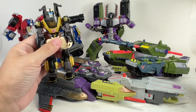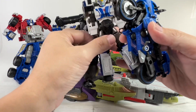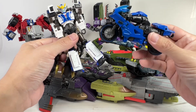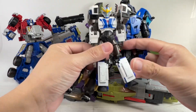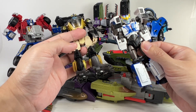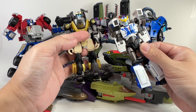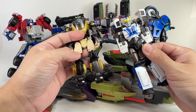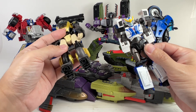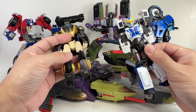I'm talking about lines like Animated, Robots in Disguise, or even Transformers Prime. I think you'll agree that some of these figures are more misses than hits. I find myself selling off several of these Legacy figures from those lines and just keeping and tracking down the original versions instead.